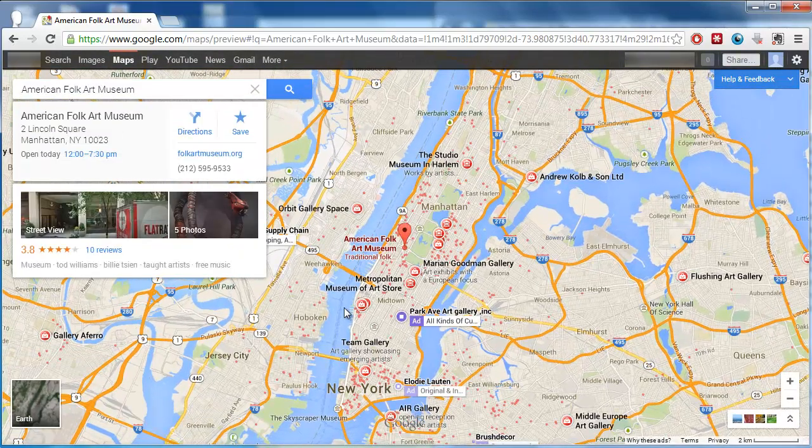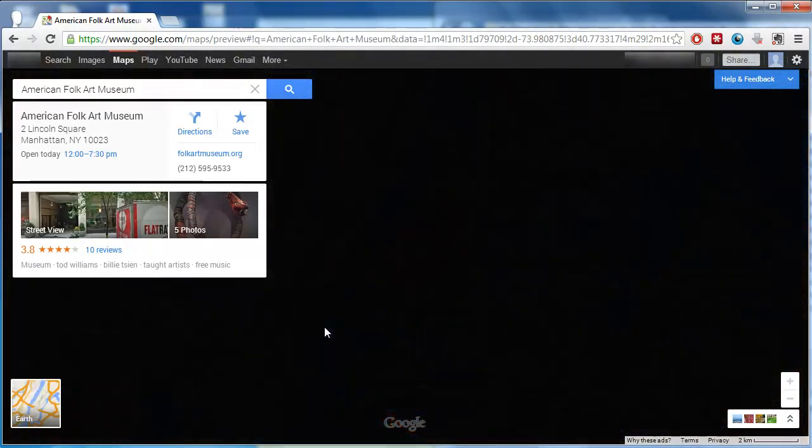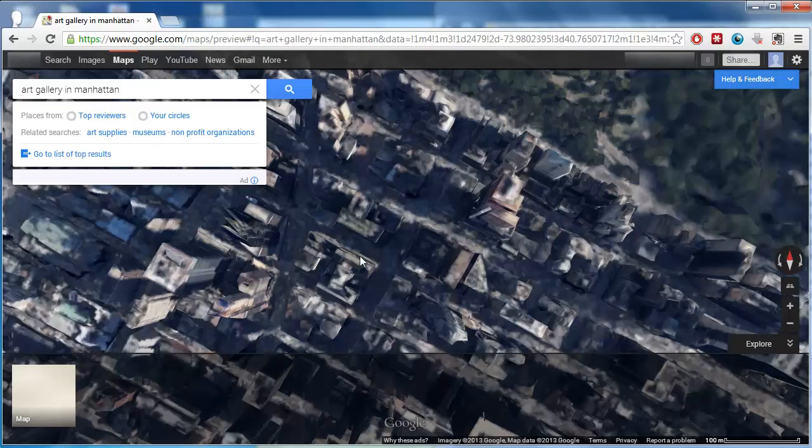Now we are going to have a look at the Earth feature, which is a combination of satellite view — a feature of Google Maps previously — and the Google Earth software which could be downloaded to your computer. Once this is loaded, zoom in and you will see that the buildings have perspective. This is because they have been modeled in three dimensions.